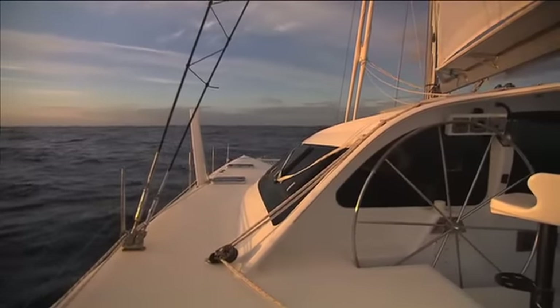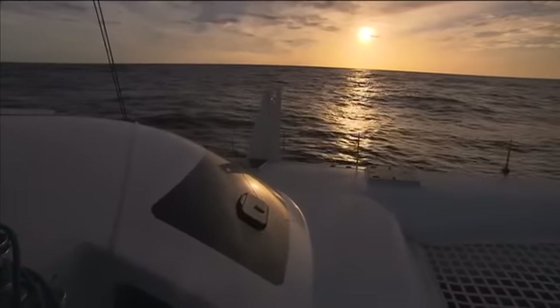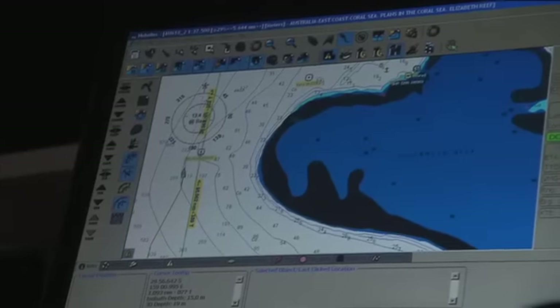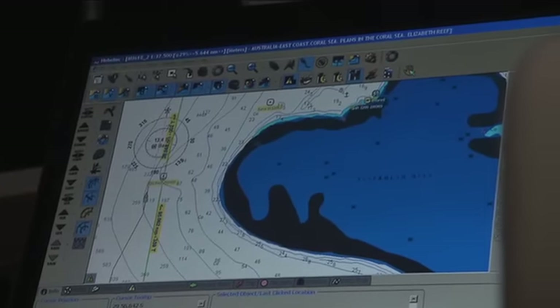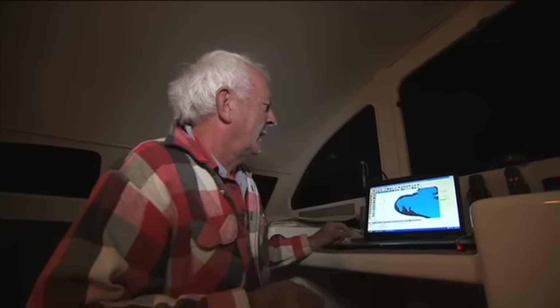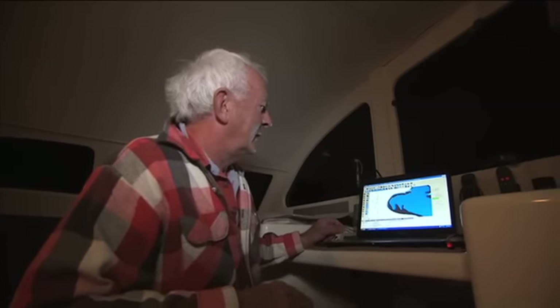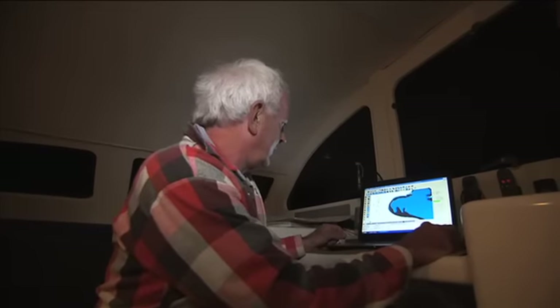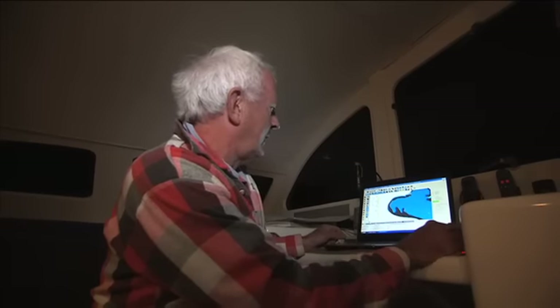As the sun sets and a full moon rises, Bill calculates we still have several hours to reach our first reef, Elizabeth. We've been sailing 12 hours now, and at last — Elizabeth Reef. We're here at Elizabeth Reef at last, and we're seeing it much better on the map. Your chart is telling us we're about one mile away.